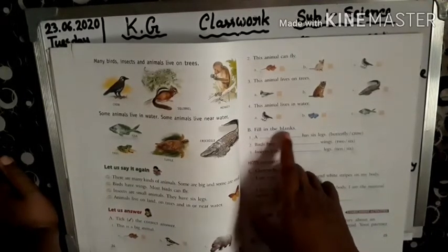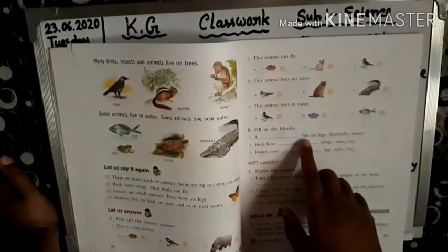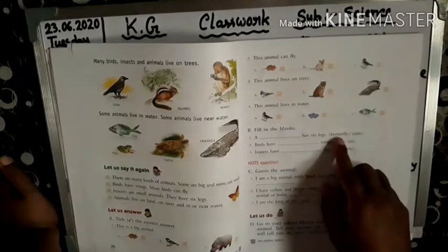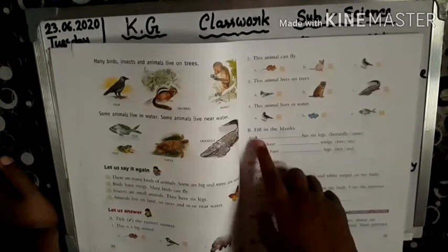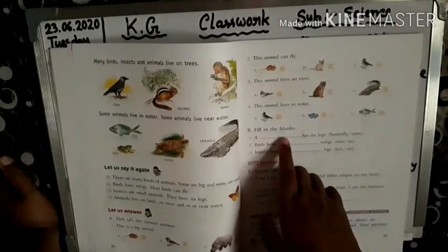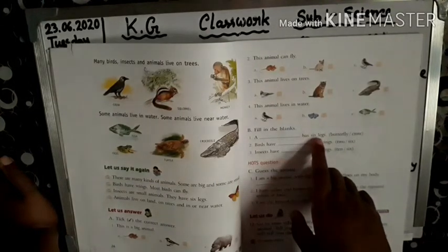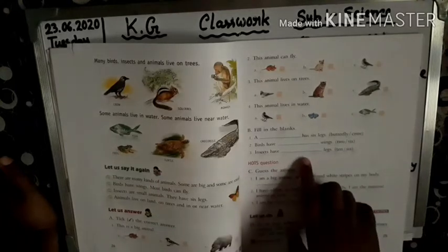B. Fill in the blanks. Number 1. A dash has six legs. Options: butterfly, crow. So the answer is butterfly. Butterfly has six legs.